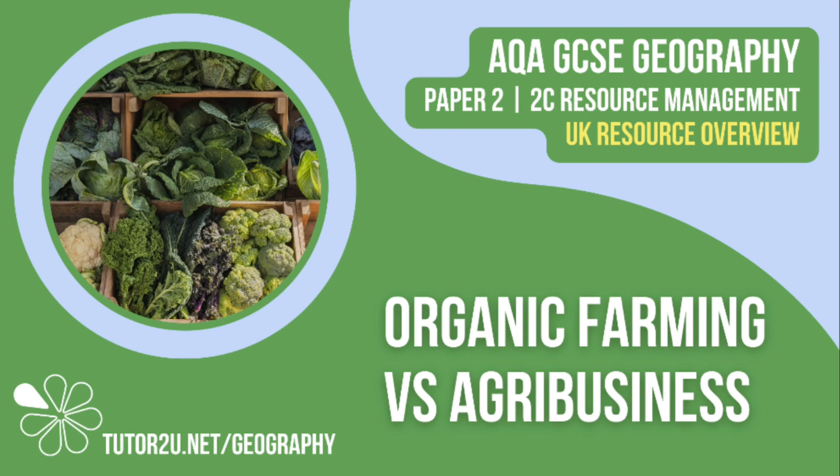That concludes this Tutor2U topic video comparing organic farming and agribusiness. Thank you for watching.